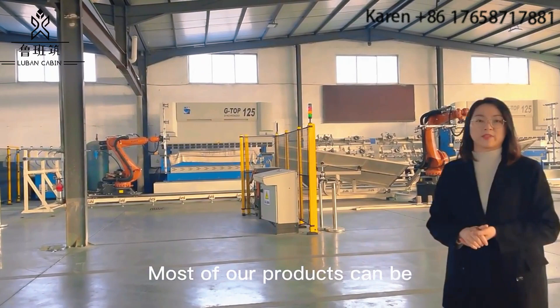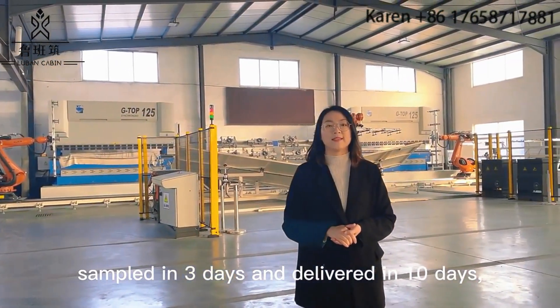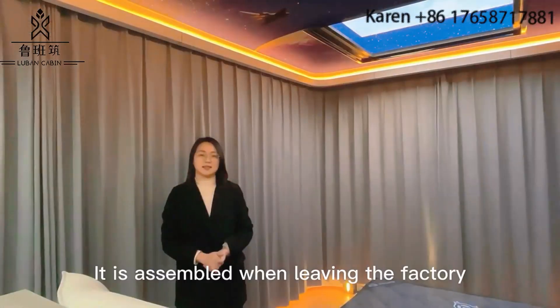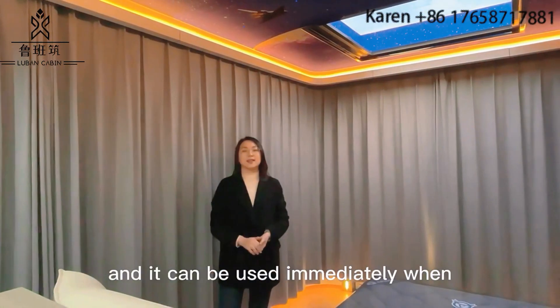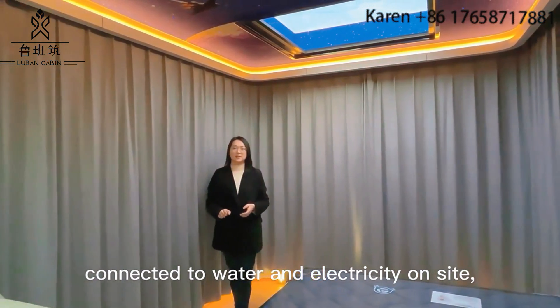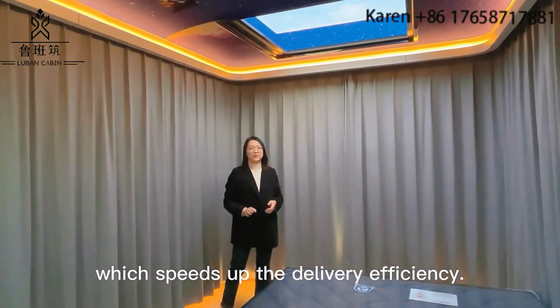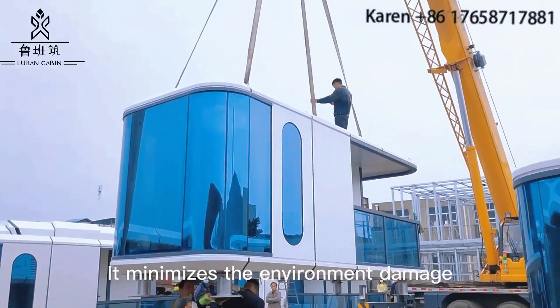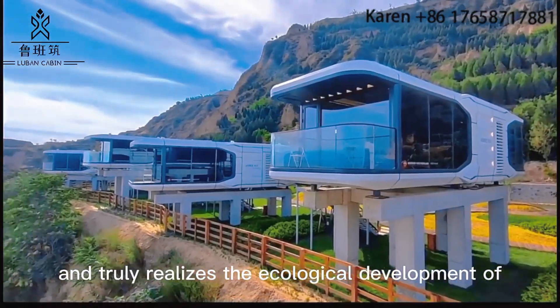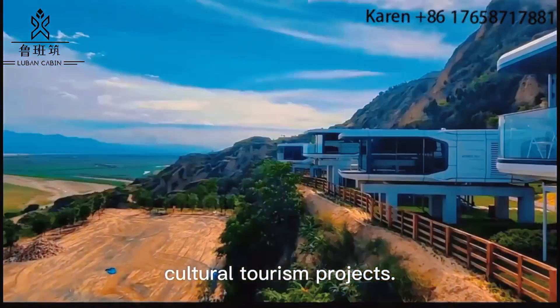Most products can be sampled in 3 days and delivered in 10 days. We also support personalized customization. Units are assembled before leaving the factory and can be used immediately upon connection to water and electricity on site, which speeds up delivery efficiency, minimizes environmental damage, and truly realizes the ecological development of cultural tourism projects.